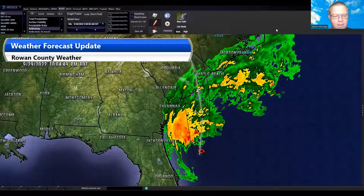Good Thursday evening, everybody. This is Steve Munday, Chief Forecaster for Rowan County Weather. Video is being recorded just after 10 p.m. on Thursday, September 29, 2022, for context. And wanted to give you another update on Hurricane Ian, as once again, the storm is a hurricane once again.